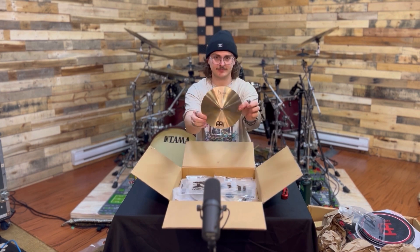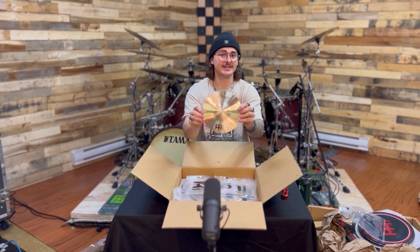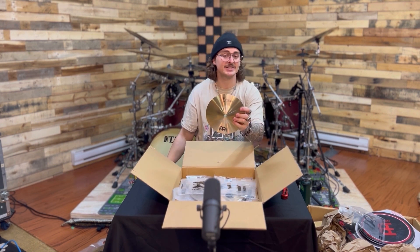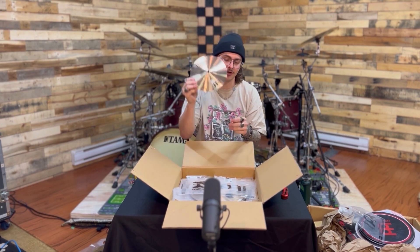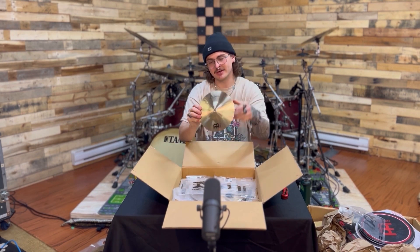Next cymbal: 8 inch Traditional Byzance Splash. I did want something that's a little bright, similar in tone to the Byzance Dark, but something that's going to cut a little better and be a little brighter. That will be the purpose of this one. I'll definitely be using it in conjunction with the other splash — it's going to be awesome.